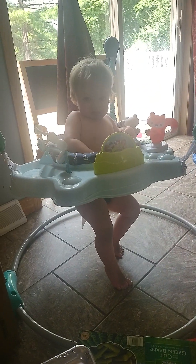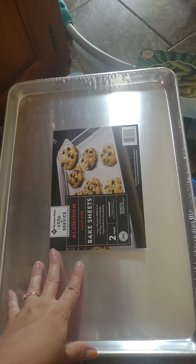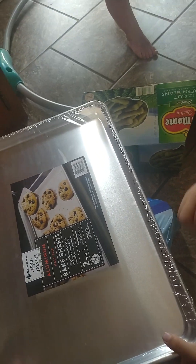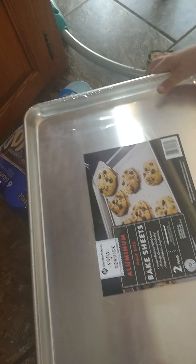Say hi to Anna! It's hot so I didn't put any clothes on her today. The two baking sheets came from Sam's — they were about fourteen dollars total, so about seven dollars each. I wanted ones with raised lips because I have some recipes I want to try for sheet meals, so that's what I'm going to use these for.